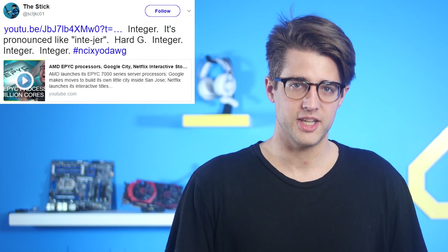Sources for all of today's news stories can be found in the NCIX forum post linked in the description. By the way — it's pronounced 'integer.' Hard G. Integer. I'm sorry, I said 'integer' in that video.